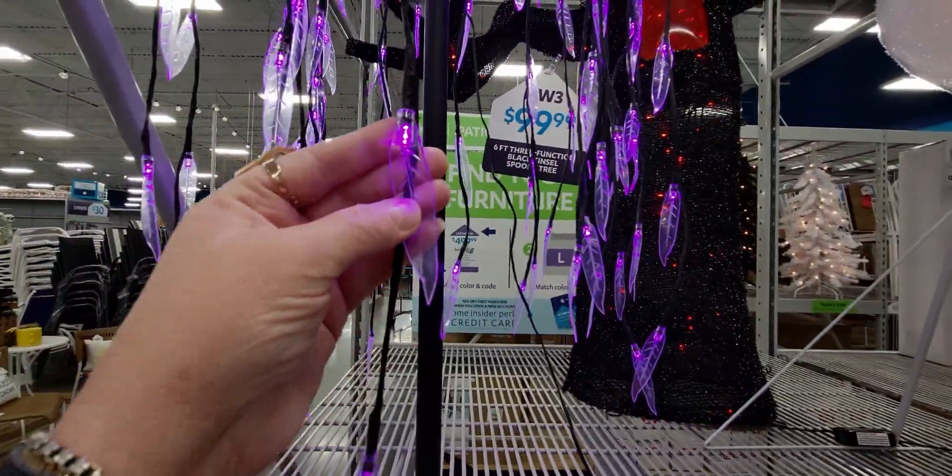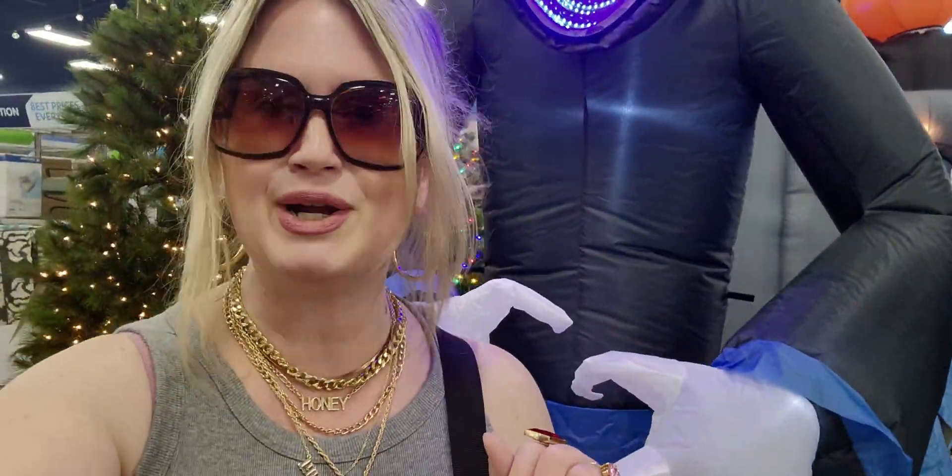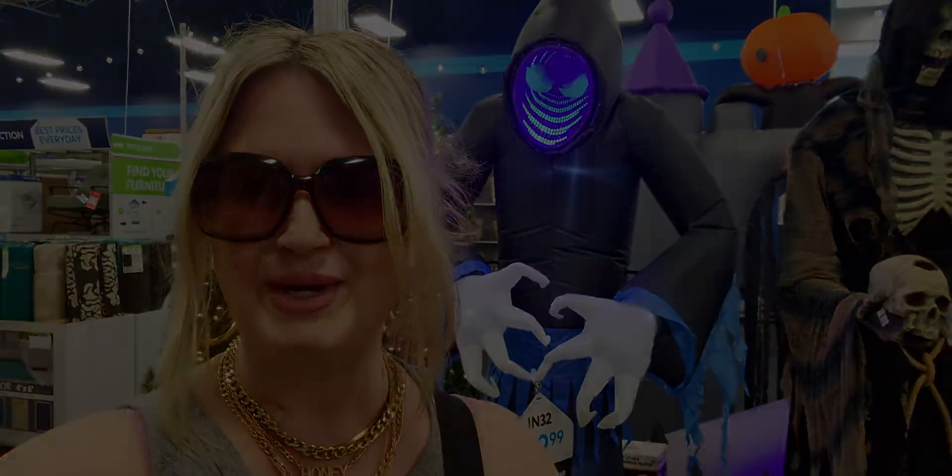Alright friends, I hope you enjoyed this store walkthrough here at the At Home store in Sacramento, California. Thank you so much for watching — I'm just loving all this new Halloween and fall decor. If you're new to my channel, I would love if you would subscribe. My returning family, a huge thank you once again for being here. We will see you guys very very soon — happy shopping, bye for now!